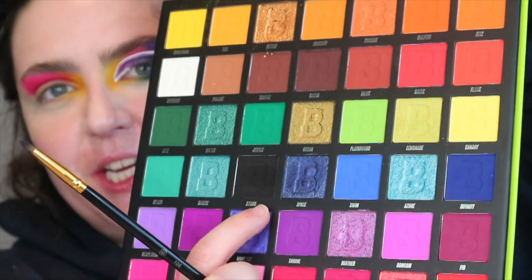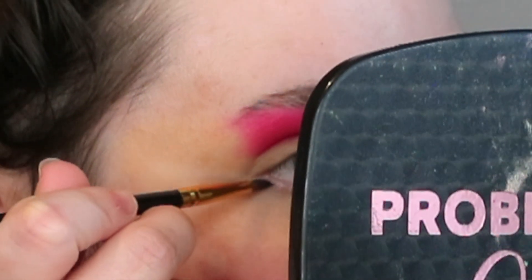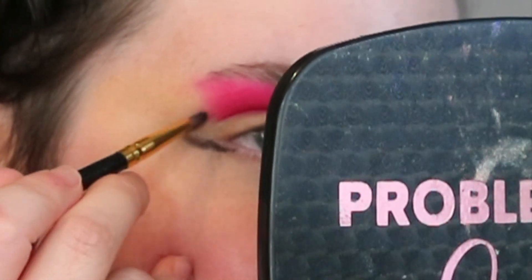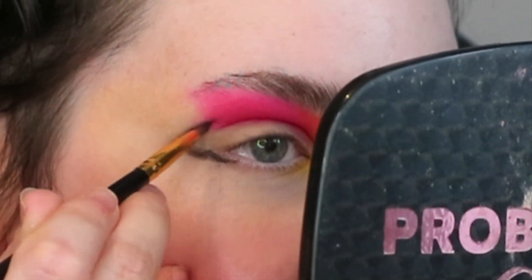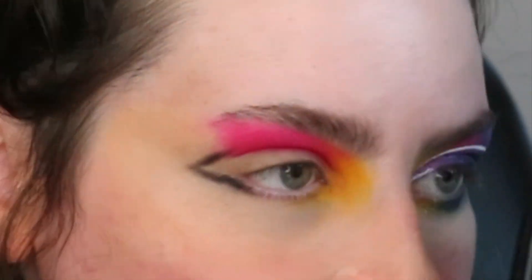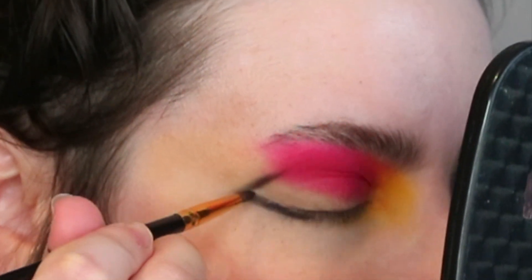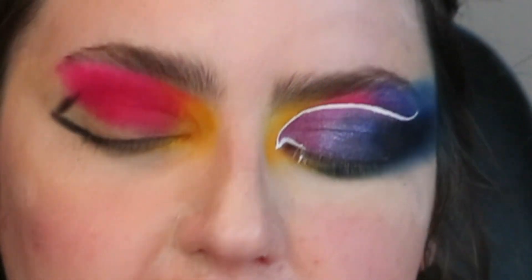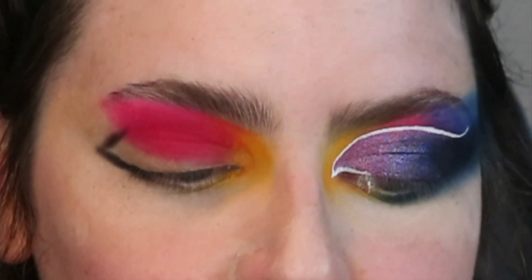So I've started doing this thing recently where I just sketch an outline of the outside of the eye and I can't stop doing it. I'm taking the BH106 as sort of a liner pencil and I'm going into the shade Storm, because I can't stop using blacks on the outside of the eye. I love that this palette includes a black and a white — for me, I think this might be one of their best. I prefer this to the original Bright Mattes, just saying.